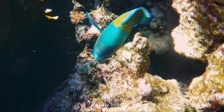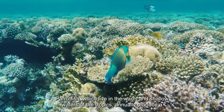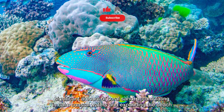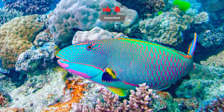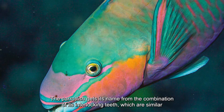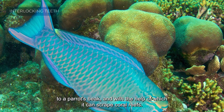Parrotfish: many of the white sand beaches were created by parrotfish, which live in the warm and shallow waters of the tropics. They annually produce a significant amount of coral sand, accumulating in calm coastal waters and expanding the beach over time. The parrotfish gets its name from the combination of its interlocking teeth, which are similar to a parrot's beak.